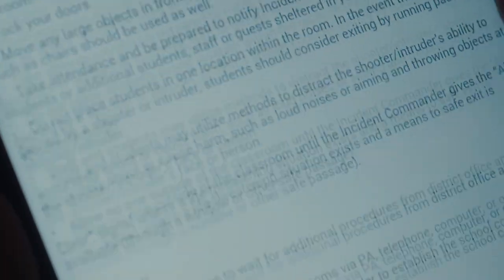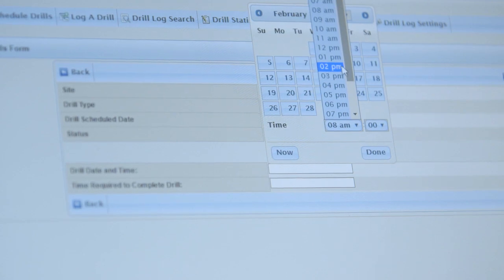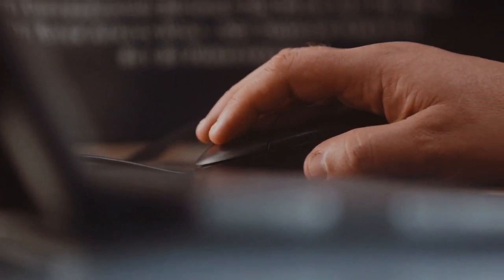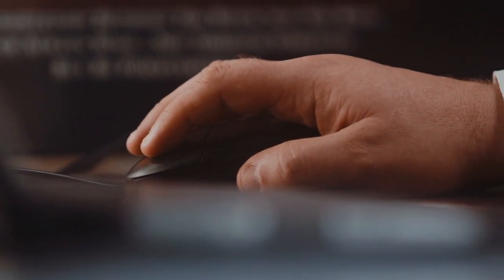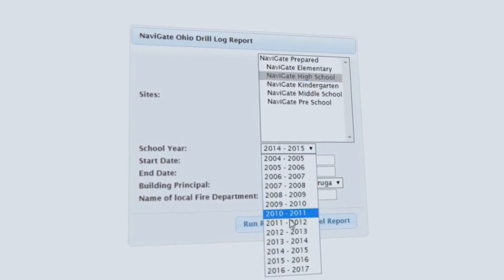After the drill, we come back to the desktop, and through Navigate Prepared, I'm able to log all the information that's required by the state. That includes everything from special features to the people that were involved in the drill — anything the state requires, I'm able to input quickly. The information I collect, I'm able to send it out to the EMA as quickly as possible or upload it to the website. It helps me meet all the requirements, and everybody who needs the information gets the information.